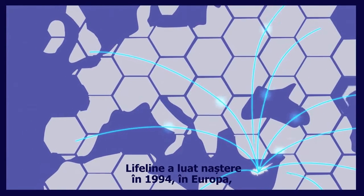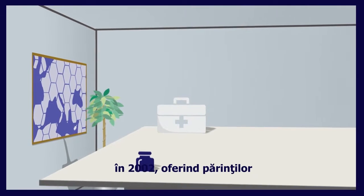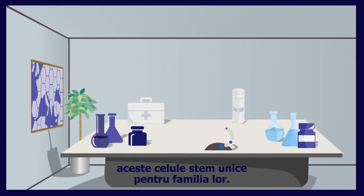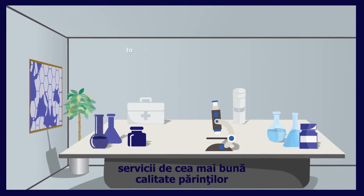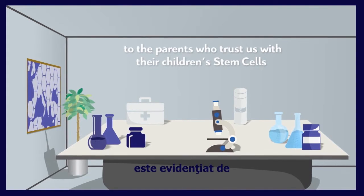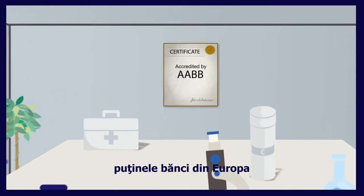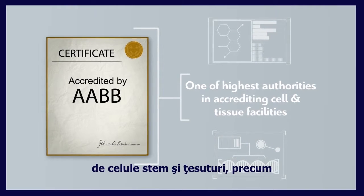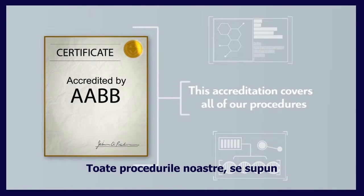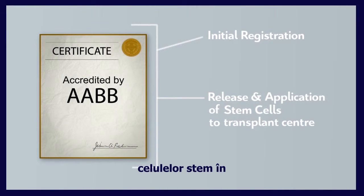Who we are. Lifeline was first incorporated in Europe back in 1994 to provide family cord blood banking services and began operations as a regional bank in Cyprus in 2002, providing parents the opportunity to save these unique stem cells for their family. Our long-term commitment to offering the highest possible quality of service is evidenced by the accreditation programs we participate in. Lifeline is one of the few banks in Europe that holds an accreditation from the AABB, one of the highest authorities in accrediting cell and tissue facilities like cord blood banks. This accreditation covers all of our procedures from the initial registration right up to the release and application of the stem cells to the transplant center.